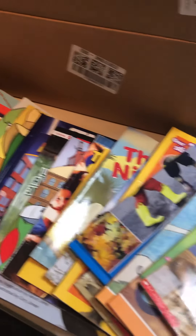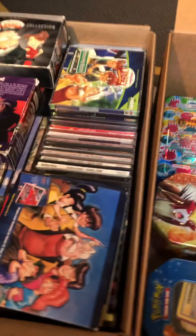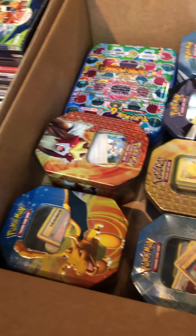Moving over to this table, we've got more books — these are mostly younger elementary books — some DVDs, some music CDs, and Pokemon cards.